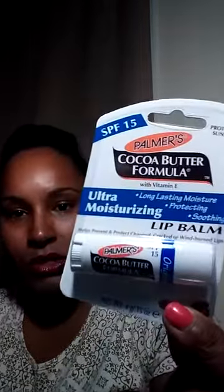Next thing I got was Palmer's Cocoa Butter Chapstick, ultra moisturizing for dry lips. I got two of them — one for me, one for my husband — because tis the season, you've got to keep your lips moisturized.